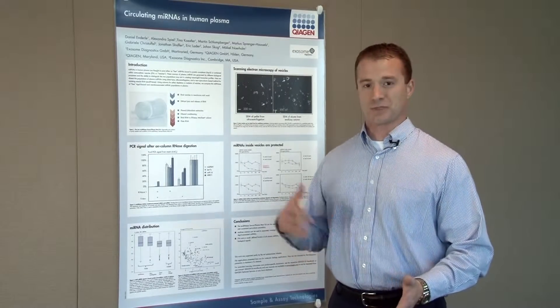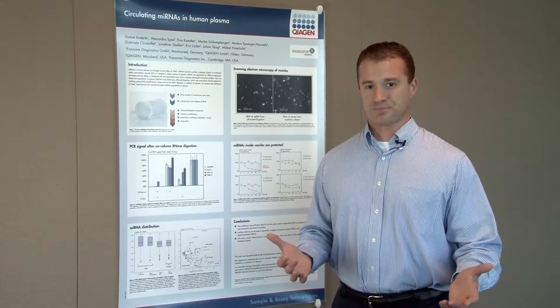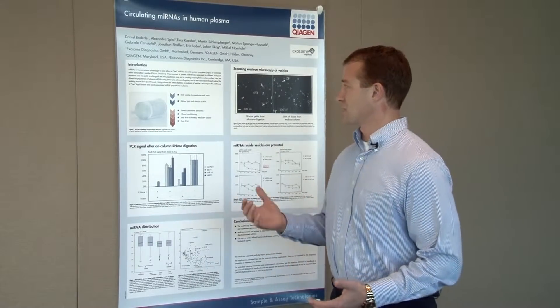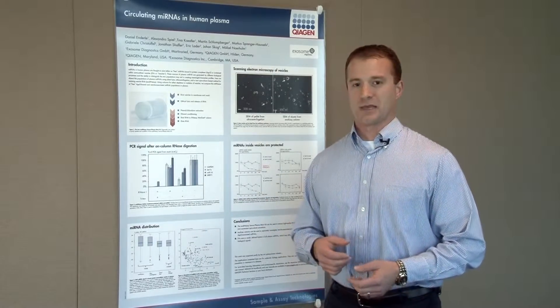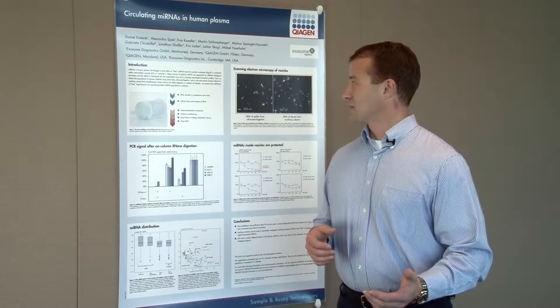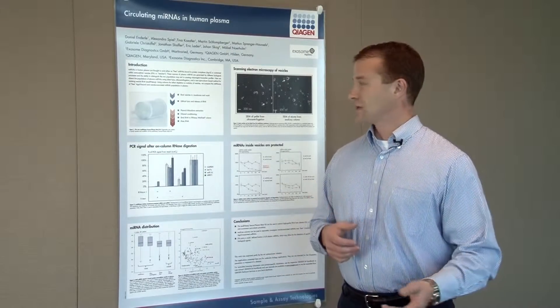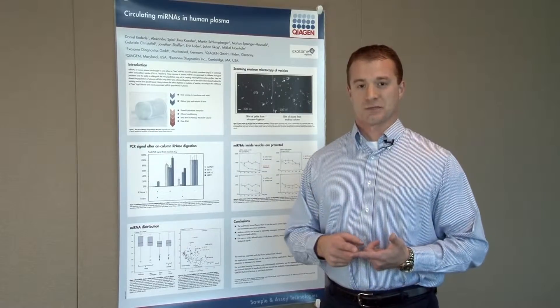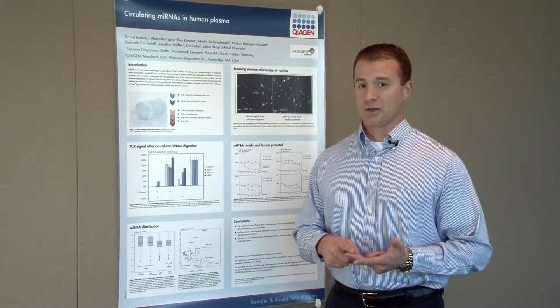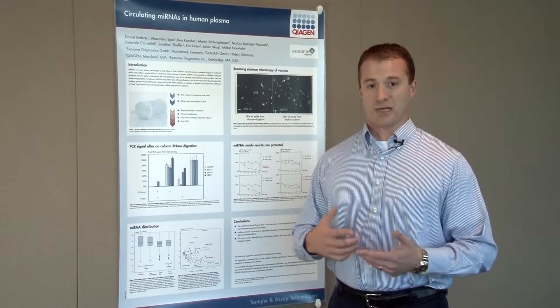This brings us to today's poster regarding circulating microRNAs in human plasma. What we'll be comparing is the total fraction of microRNA in human plasma and also the fraction present in exosomes or microvesicles. To do this, we'll be using a direct lysis method, ultracentrifugation, and a new product that Qiagen has developed: the ExoRNAeasy Serum Plasma Maxi Kit.